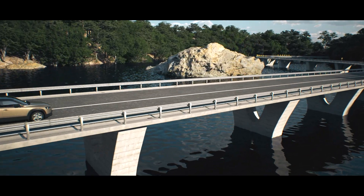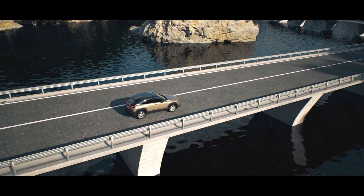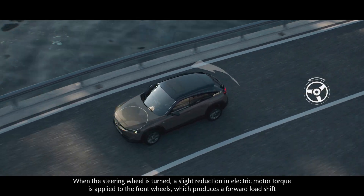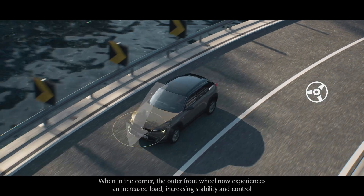We have provided customers with creative time and experiences through pure and comfortable driving, a design that gives a sense of familiarity, and a soothing interior space made with warm materials.